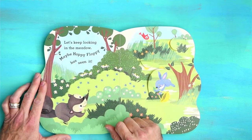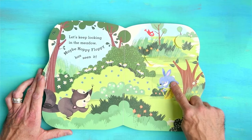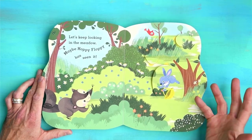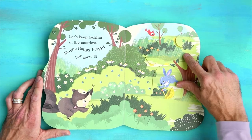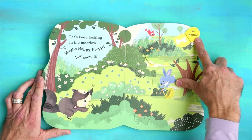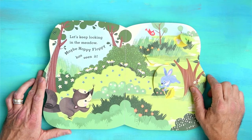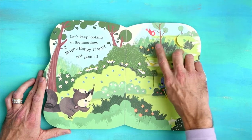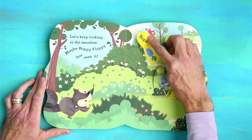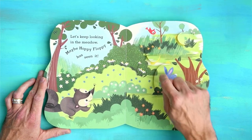Let's keep looking in the meadow. Maybe Hoppy Floppy has seen it. Look at Hoppy Floppy — you are so floppy, which is why your name is Hoppy Floppy. Let's look under this shrub. Not again. Hey, what's a dog bone doing in the forest? Shelby must be leaving dog bones all over the place. Nope — it looks like a blue carrot. That's probably why Hoppy Floppy is smiling.